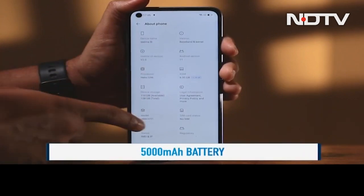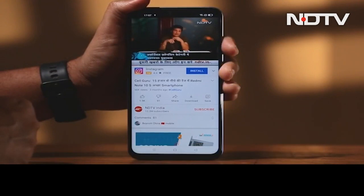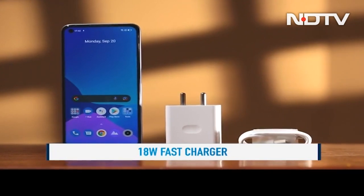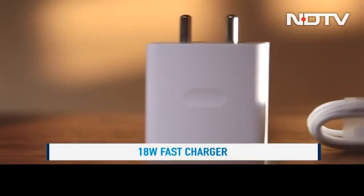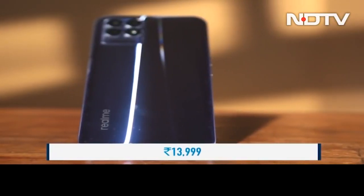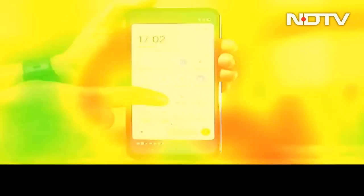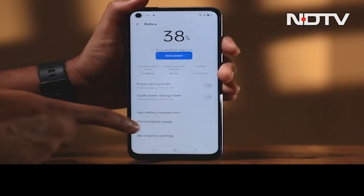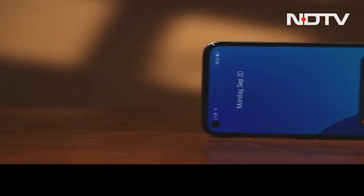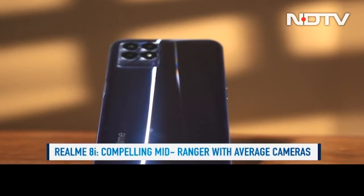The Realme 8i packs a healthy 5000mAh cell which can comfortably last a day on a single charge with basic usage. However, for charging duties, an 18W charger is supplied in the box — a letdown as the competition is offering much better charging speeds. Priced at 13,999 rupees, the Realme 8i is an affordable smartphone that offers good performance, a big 120Hz display, and solid battery backup. It is a compelling option in the sub-15,000 rupees segment, but with the caveat of its dismal camera performance.